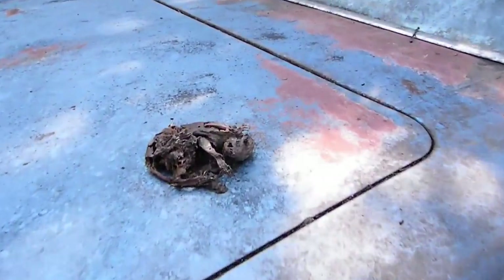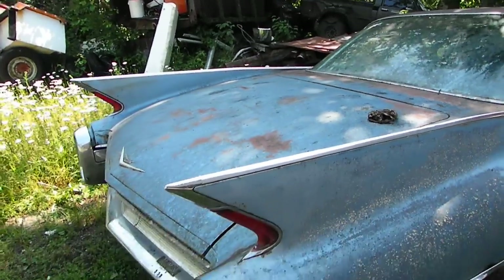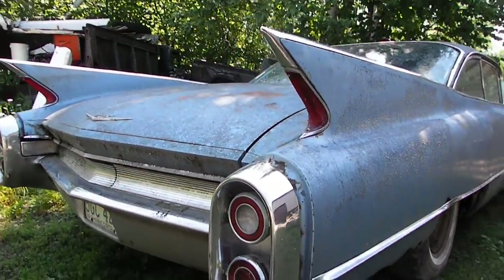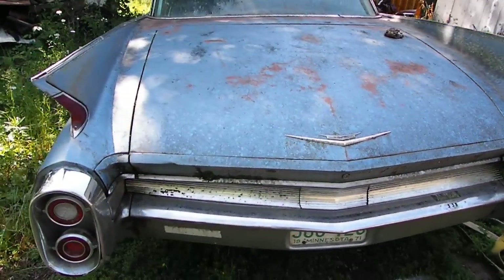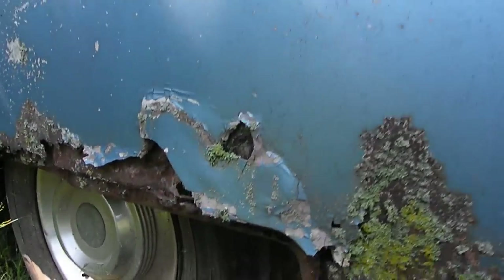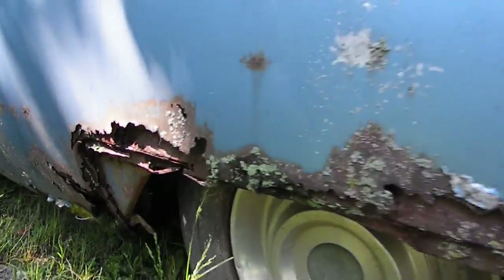Here's a skeleton of one of the rats I found in it. I don't have the key to the trunk — I'm going to have to go through the back seat to see what's in there. Who knows, there could be bodies in there for all I know. Here's more rust on the side that was sitting into bushes and sinking into the mud really bad — just totally rusted.